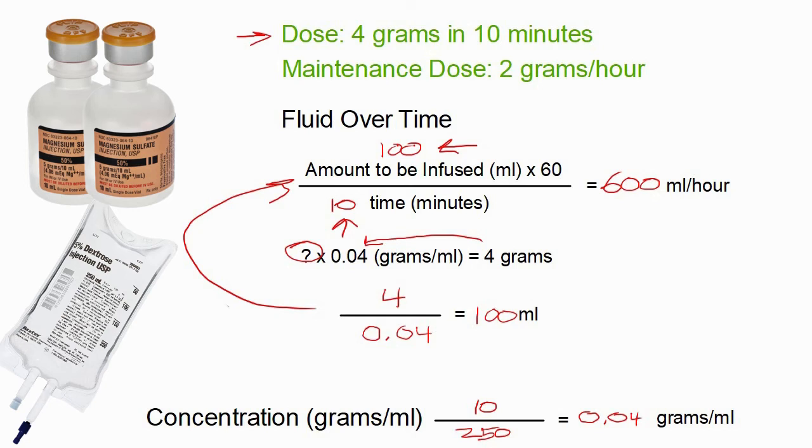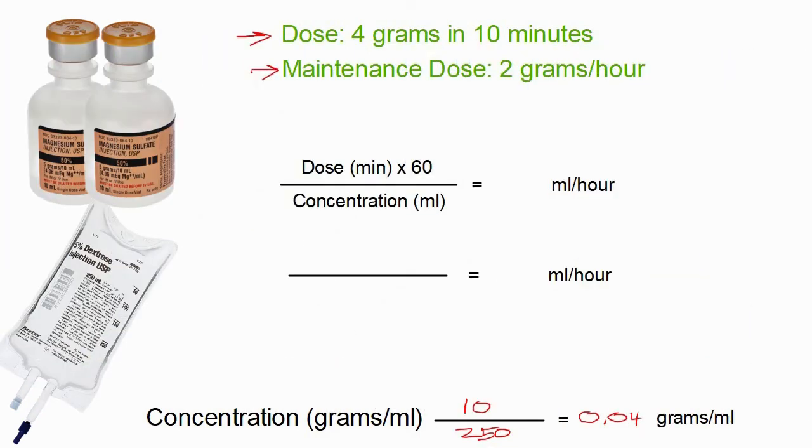Once we've given those 4 grams in 10 minutes, the next challenge is the maintenance dose of 2 grams per hour — and this is even easier. The second standard formula is: dose per minute times 60 divided by concentration equals milliliters per hour. But our dose is already expressed as 2 grams per hour, so we just divide 2 by our concentration of 0.04, which gives us 50 milliliters per hour.